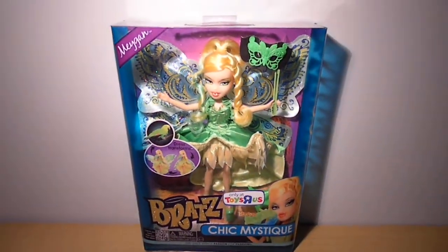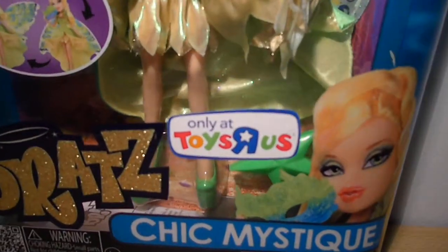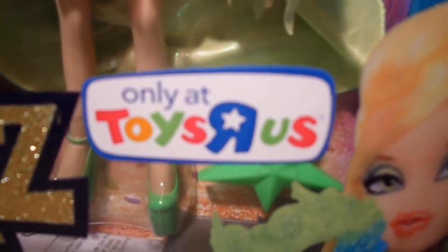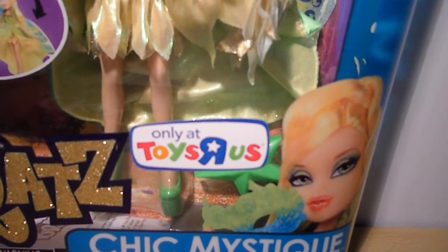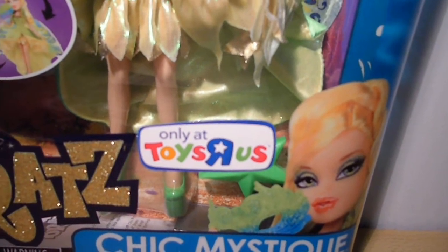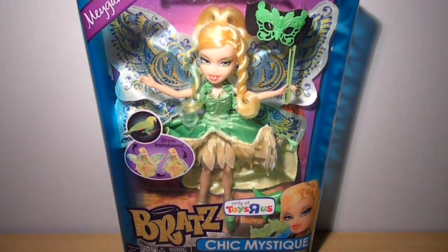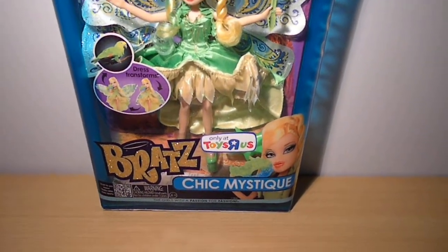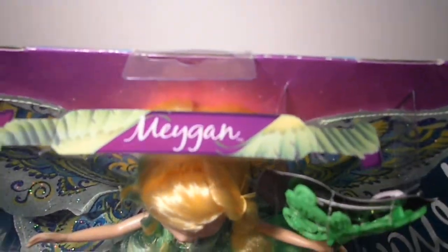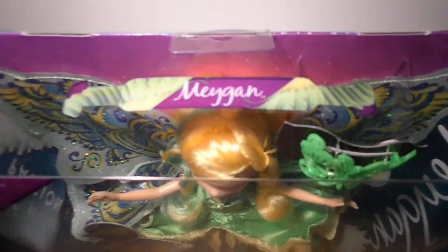And this is her box. It says Megan up here, Bratz Chic Mystique and her prototype. And only at Toys R Us because she's a Toys R Us exclusive, which is so cool. This is my first Toys R Us exclusive and hopefully not the last one, because that's very special. I've always wanted a Toys R Us exclusive, so I'm very happy. And she has this handle saying Megan with the parrot feathers, and there's also parrot feathers on the sides of her box.